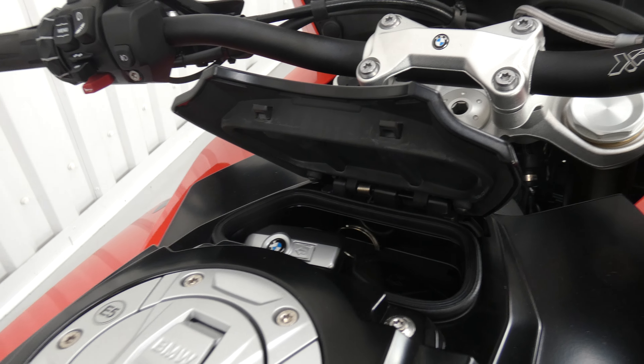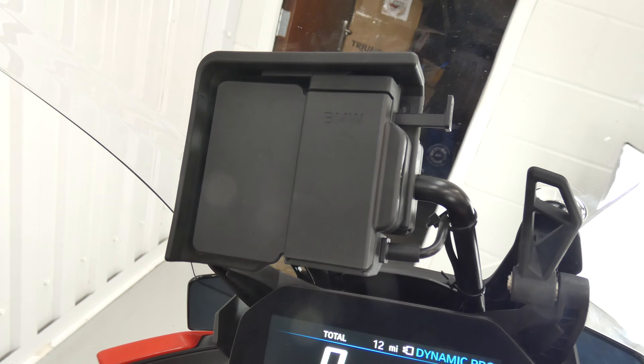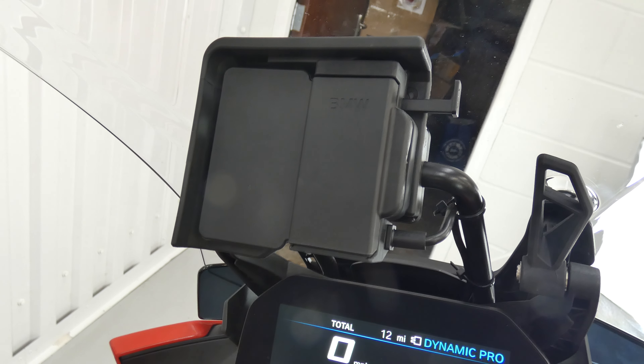It's got the hands-free key, so the key sits in that little slot there — you don't need to use it, the rest is all on here. It's got a GPS setup; you don't get the GPS with it, but it's wired for it.